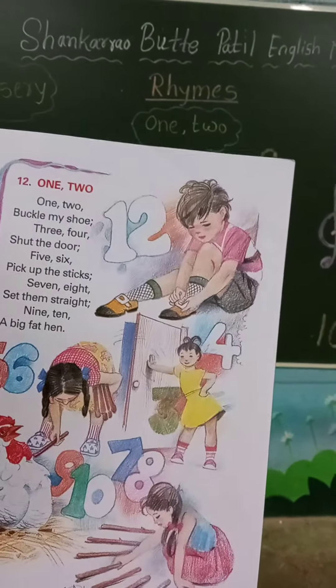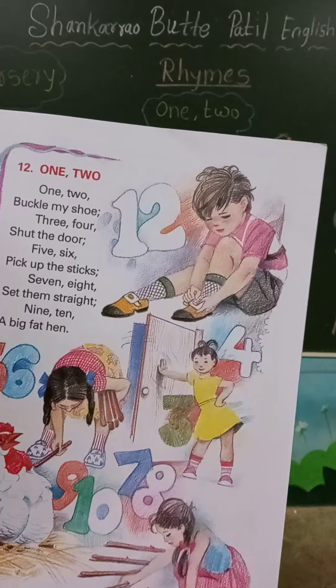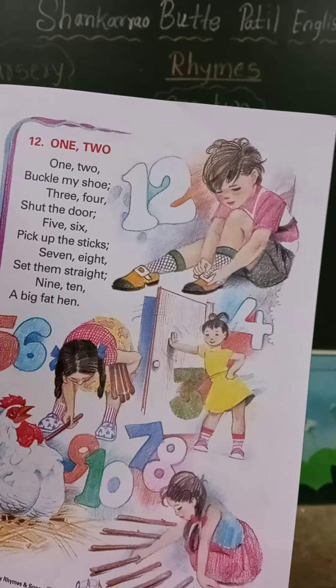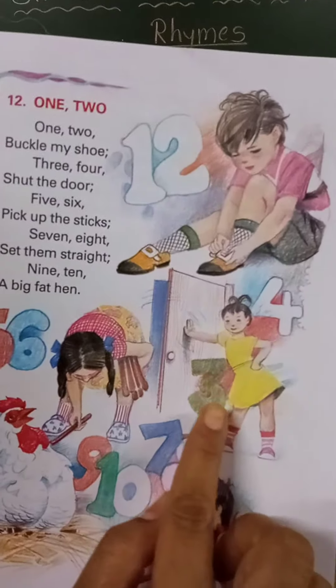And what is she doing? The girl is standing. And you know, Hoorlines? 3, 4.